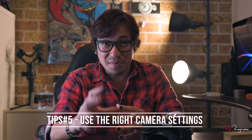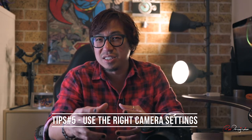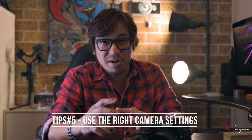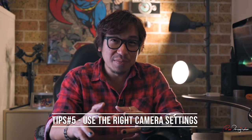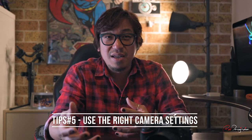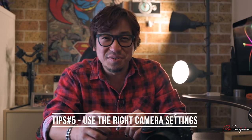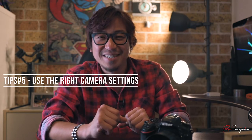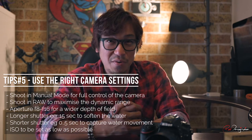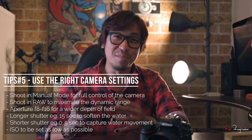The next tip is to use the right camera settings. When it comes to camera settings, a lot of people often ask me what settings to use when shooting stars, sunrise, seascape, or landscape. If you understand the exposure triangle, there's never a right or wrong with the settings you choose, as long as you can explain the reason why you chose that setting — because every setting serves a different purpose. For me personally, I always shoot in manual mode so I have full control, and I always shoot in RAW, which allows me to do more extensive editing and gives a better dynamic range.